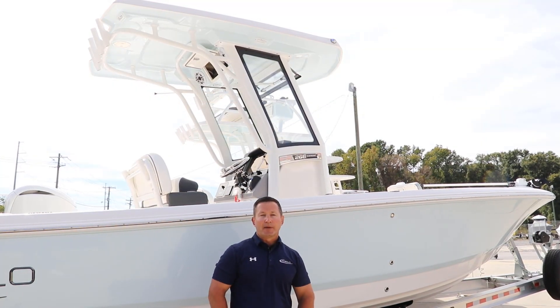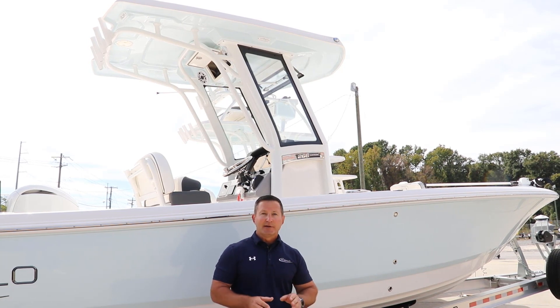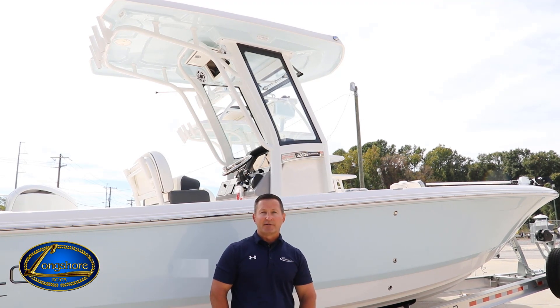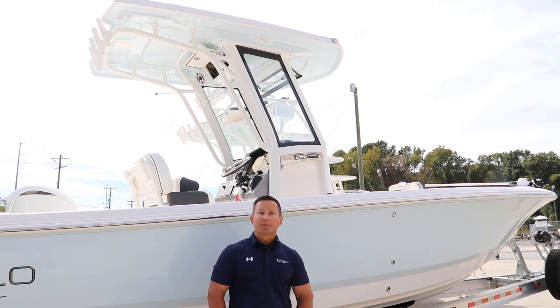And now for the best part — we are offering this demo boat at an incredible price you won't see anywhere else. If you're interested in taking the next step, give us a call at 843-216-4700. I'm Steven from Longshore Boats. Hope to see you on the water.